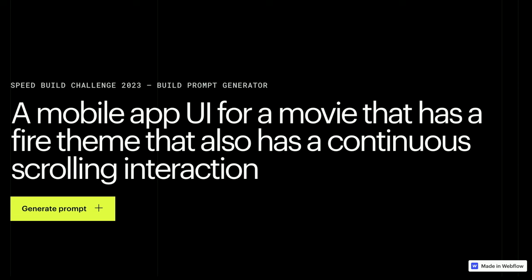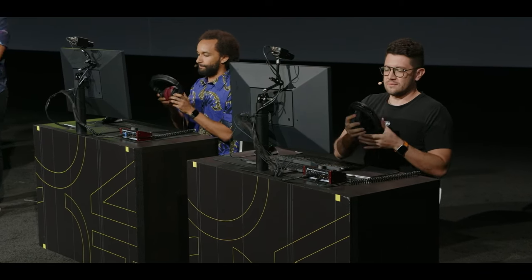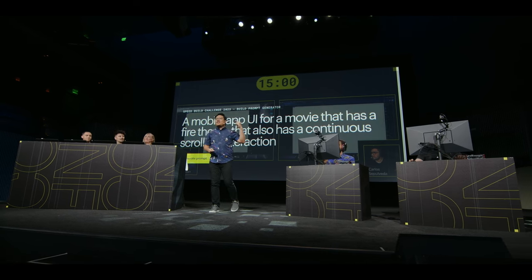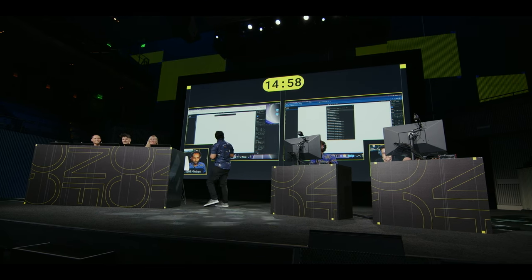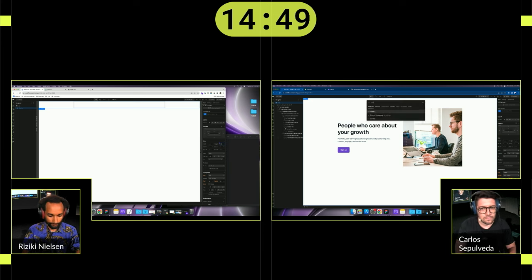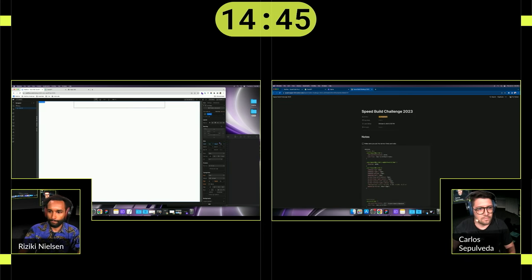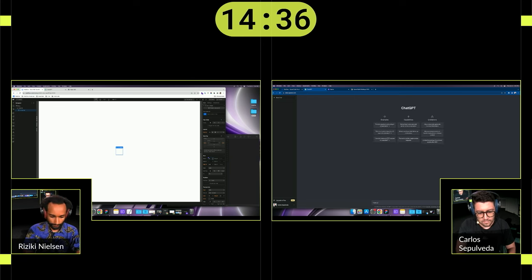With four minutes left, Riziki has gone into interactions and we have scrolling animations. I'm wondering what he'll do with his image of Lucifer. Carlos took the approach of designing in mobile as if it were an actual mobile app, while Riziki is designing a phone in Webflow. Notice he put the phone UI footer outside of his fake phone — I wonder if he's going to control what's inside the phone with those buttons. Riziki adding an HTML embed — this got interesting with less than a minute to go.